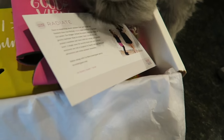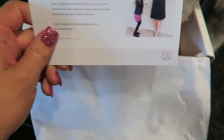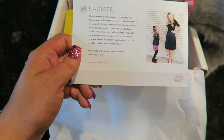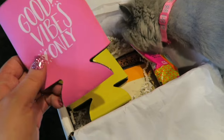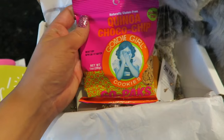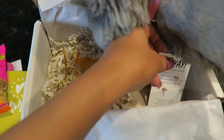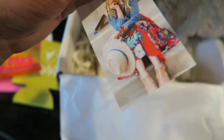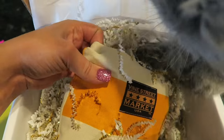I went to the PO box today and had two packages. This one is from mommymailbox.com — it looks like a little mommy box with goodies: some koozies, quinoa chocolate chip cookies, cute rose gold earrings, and a bag from Vine Street Market.